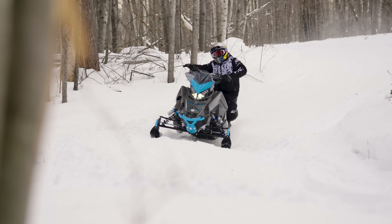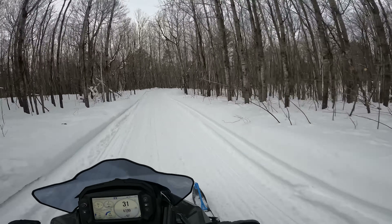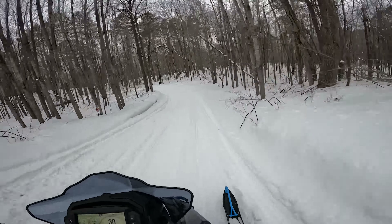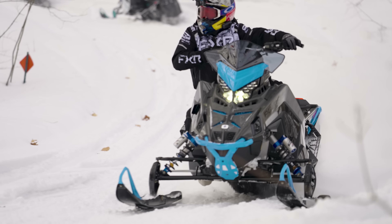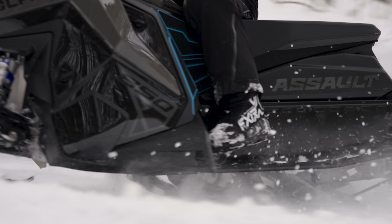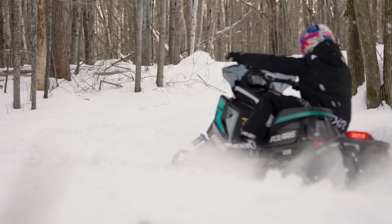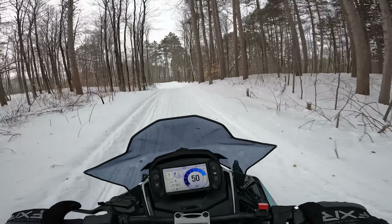I think the XCRs sit a little bit lower than the Assault. The Assault sits up a little taller from the factory, so it's easier off trail, but on trail you notice a little bit more inside ski lift. In general it's a great trail sled, and with some adjustments you can drop it down to make it more stable. But overall the XCR definitely shines on trail.